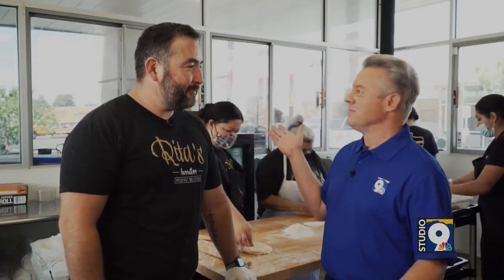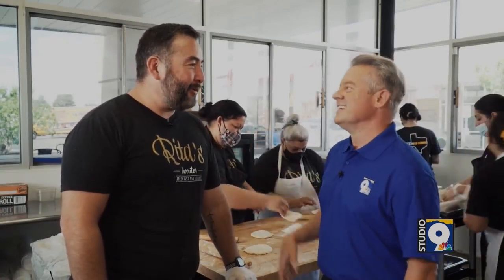I see a line every morning — what's going on in the morning? The breakfast burritos. Bacon eggs, bacon chorizo. We make our chorizo in-house. Everything's fresh. Fresh tortillas. Everything's made from scratch.